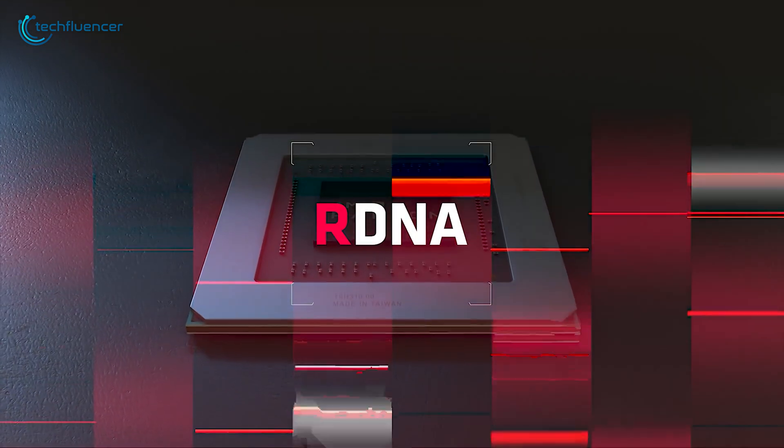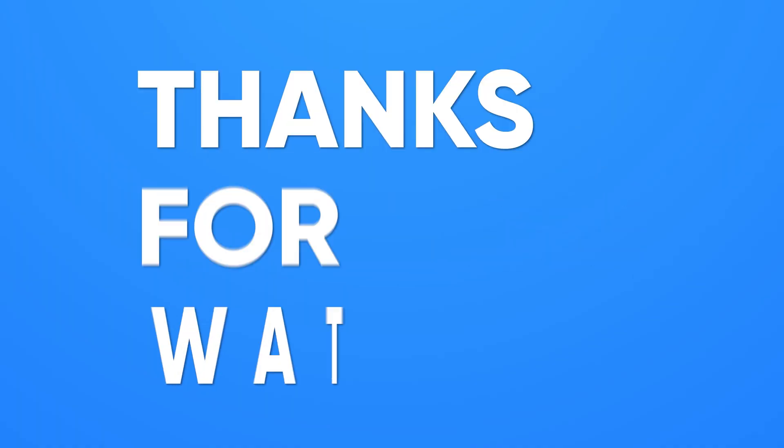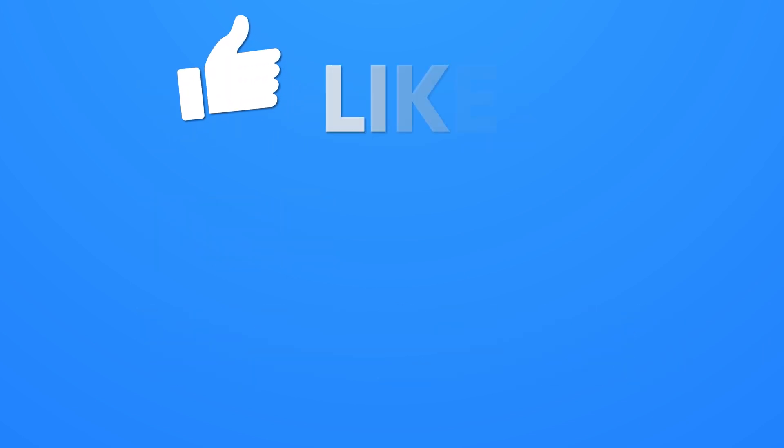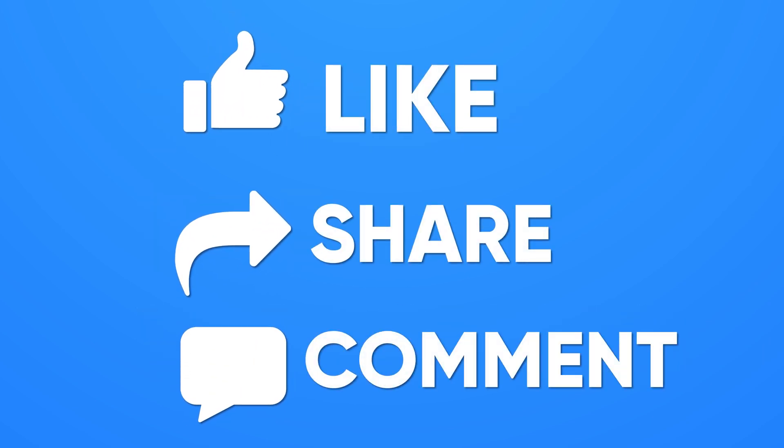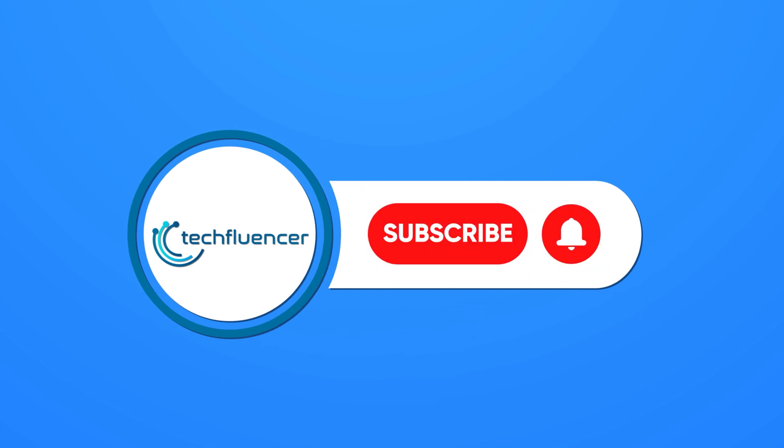And that is pretty much it for our breakdown of the AMD RDNA 3 leaks and rumors. If you found this video helpful, give it a thumbs up, share it with your friends, and comment below to let us know your thoughts. Don't forget to hit the subscribe button and be sure to catch us on our next video.